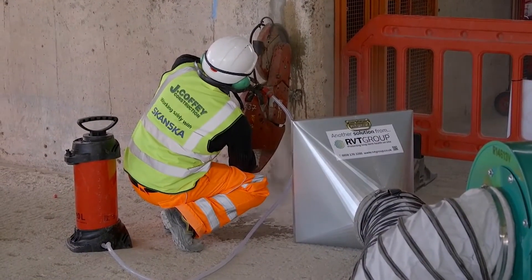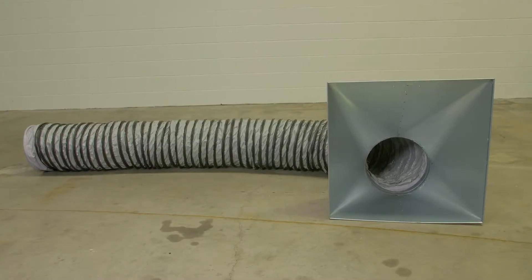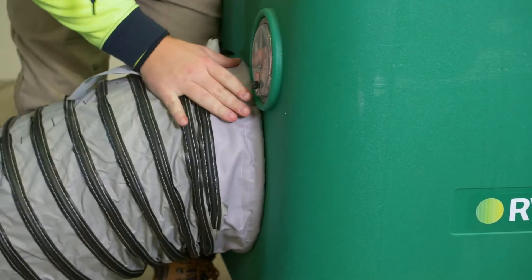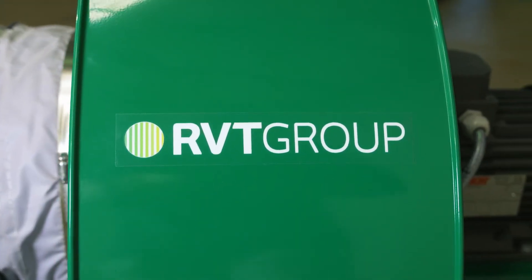Often you will see these used in works such as refurbishment of an old building or similar, where there is not only dust being created, but dangerous mould spores being released into the air, as well as diesel engine particulates. This filtration system will capture all of these hazards in the air.